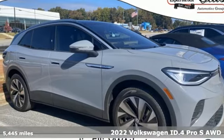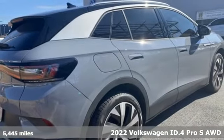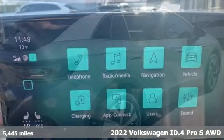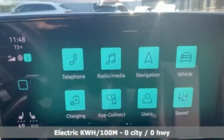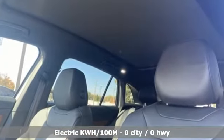It's a 2022 Volkswagen ID.4, an SUV that takes the EV to a whole new place. You'll look forward to every drive with features like these energy regenerative brakes and dual zone climate control.